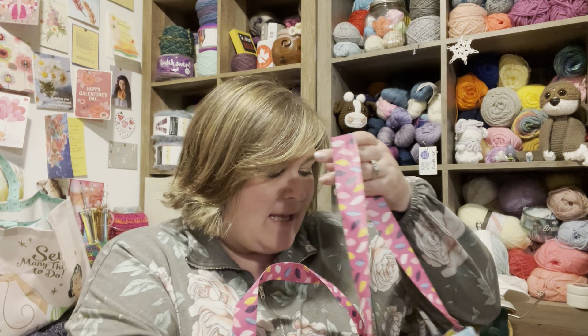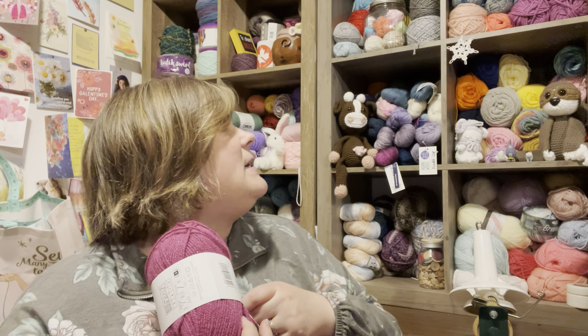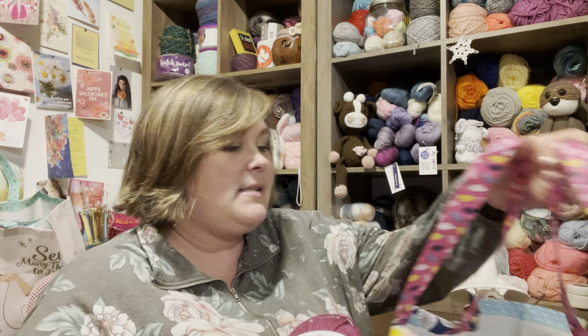Well, out of the corner of my eye, by the beads no less, I saw this sign that said $1.99, and it had Big Twist yarn. The reason I'm excited about this is it very much reminded me of Paintbox yarn.